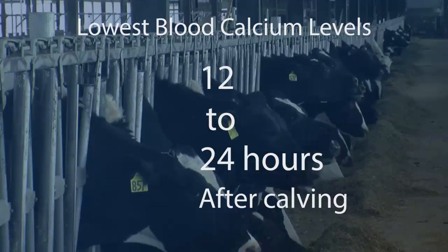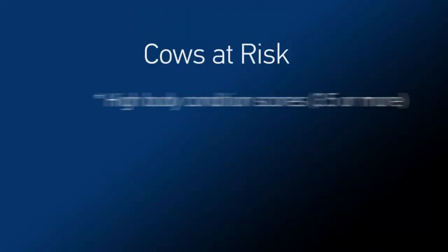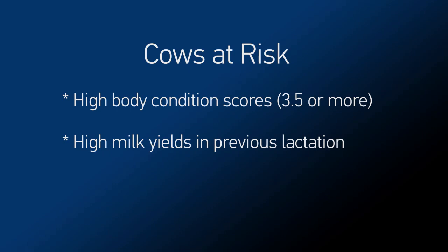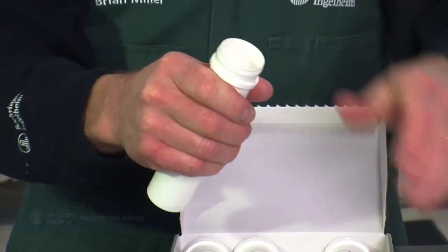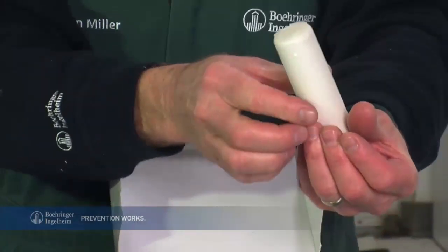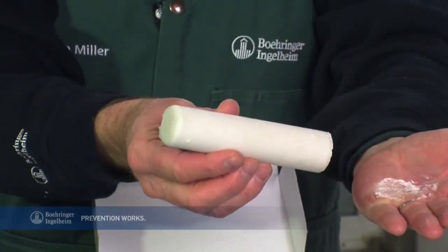Other cows at risk are those with high body condition scores, high milk yield in their previous lactation, and a prior history of milk fever. BovaCalc comes as a specially designed bolus with a waxy coating that's gentle on the throat. It makes it easier for the cow to swallow, and easier for the caregiver to administer.